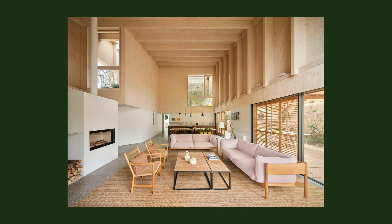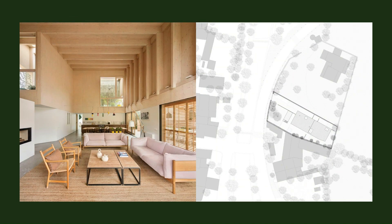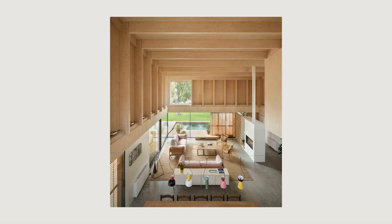The structure, which is seen from the inside of the house, evokes the image of a large, inverted boat or the ribcage of the whale from the Pinocchio story, which gives the name to this house.